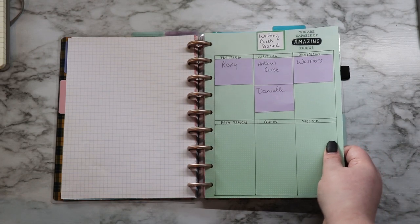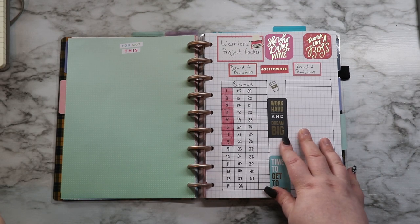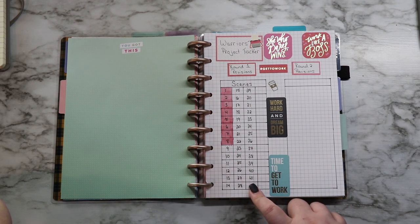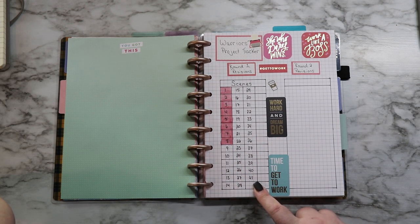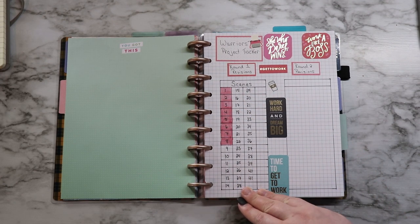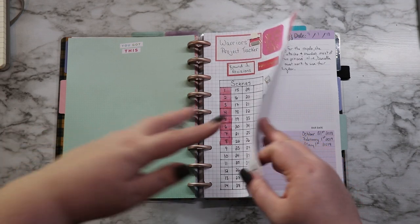This page is my tracker for Warriors of Comedria — my project tracker. I have 41 scenes currently in this version of it and I have so far edited eight of those scenes. Once I have finished, I know I'm going to have more scenes because I have scenes that are like 50 pages long that obviously should be more like eight or nine pages. So once I get through with this revision set I'll know how many scenes I need and I will be transferring it over and doing updates from there.